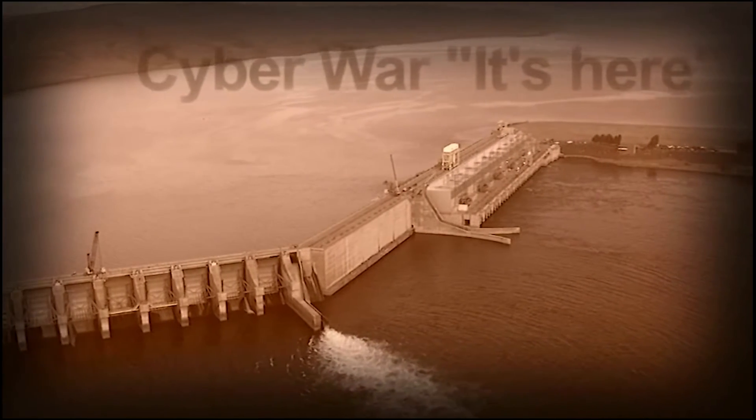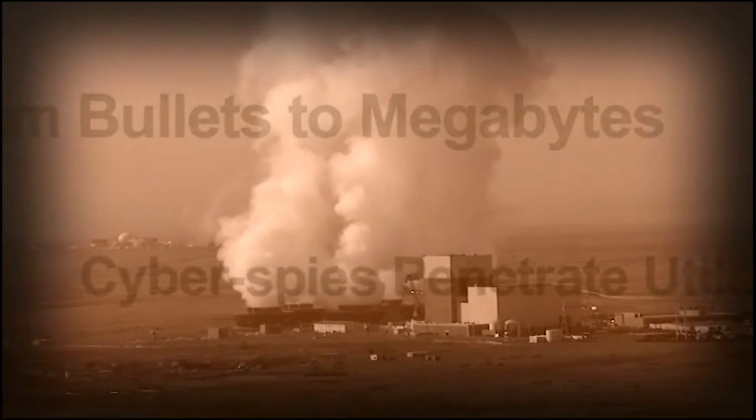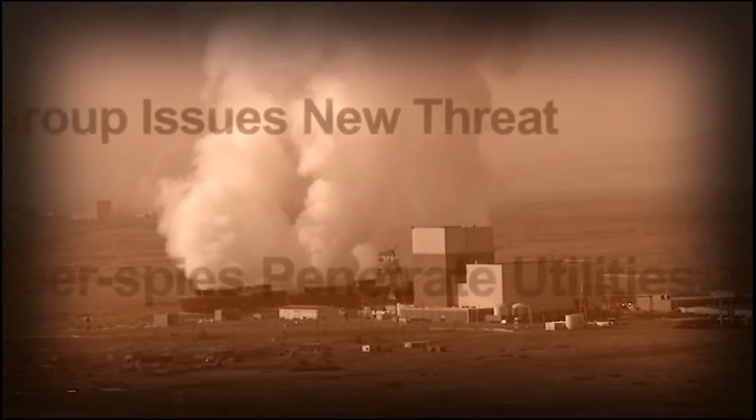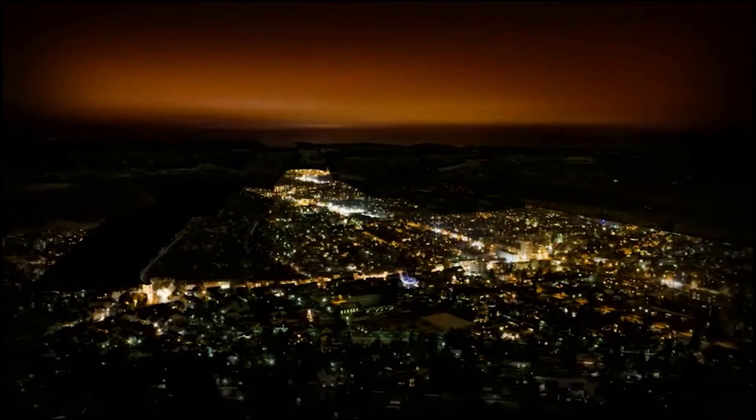Securing high value and critical assets is currently one of the biggest challenges facing this nation and others around the world. With a persistent evolving threat comes the need to create revolutionary protection strategies. The way we've always done security may no longer be sufficient.